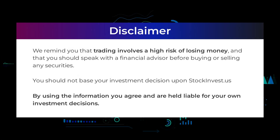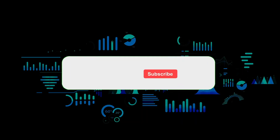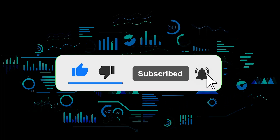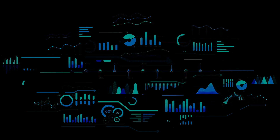We remind you that trading involves a high risk of losing money, and that you should speak with a financial advisor before buying or selling any securities. You should not base your investment decision upon StockInvest.us. By using the information you agree and are held liable for your own investment decisions. That's the end of this video — thanks for watching. Remember that anyone leaving a comment stands the chance of winning a lifetime subscription worth $495 to our services. Don't forget to subscribe to the channel to get all the latest videos and updates.